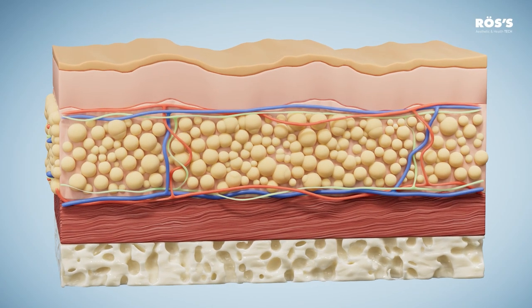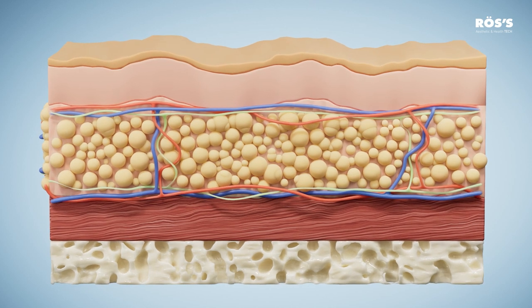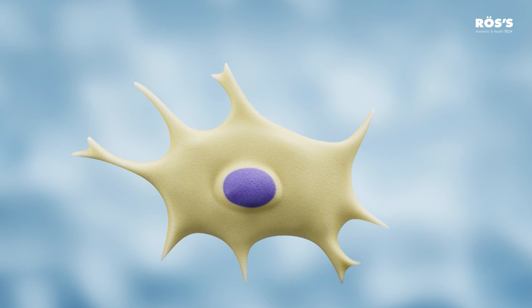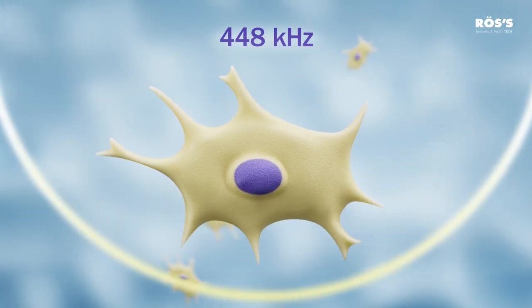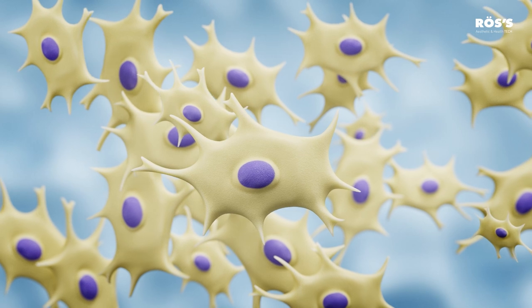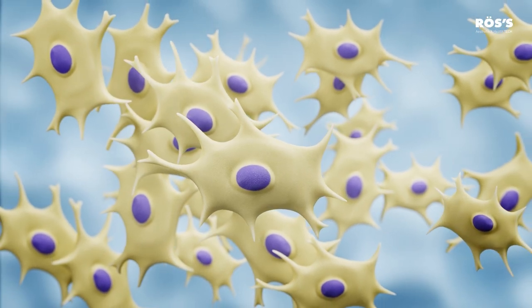The electrical effect activates natural repair mechanisms in the skin, muscles, tendons, cartilage, and bones. This is possible thanks to its frequency of 448 kHz, which promotes the proliferation of mesenchymal cells, a type of multipotent stem cell.